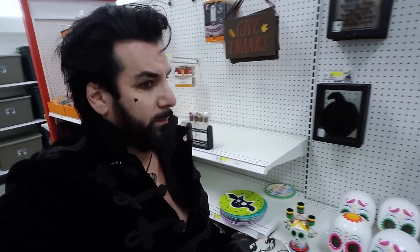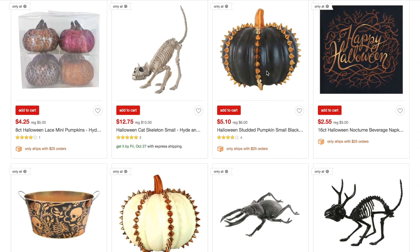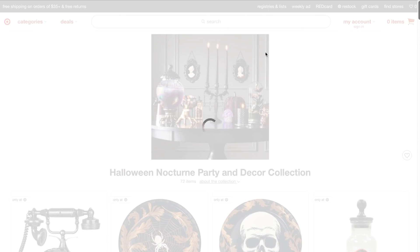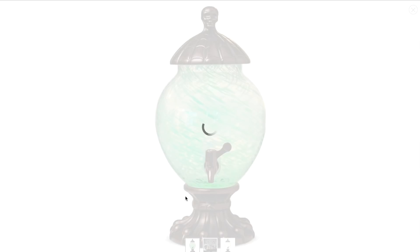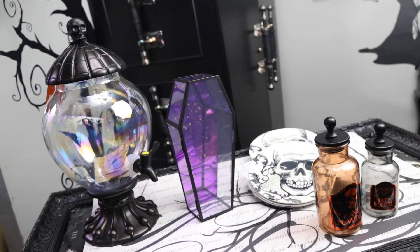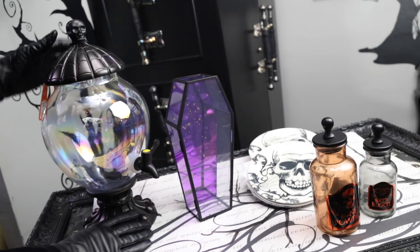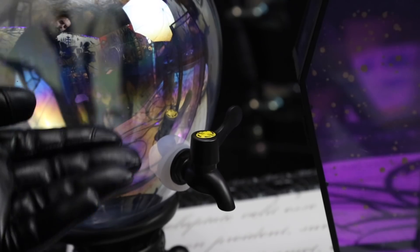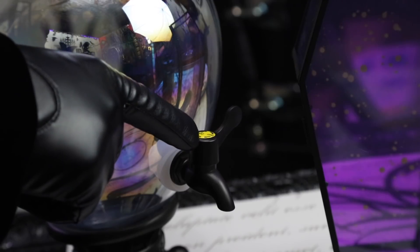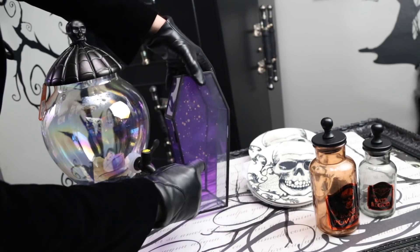It hit me — maybe I could buy some of the items I missed out on from their website. Sure enough, all of their amazing Halloween offerings were available online. I ended up buying this Halloween coffin candy dish and their signature piece, this Halloween beverage dispenser. I have to tell you, this beverage dispenser is outrageous. I expected it to be really flimsy but it's actually really solid. At first I thought the parts were metal, but I believe they're resin, and the glass has a beautiful pearlescent look to it.